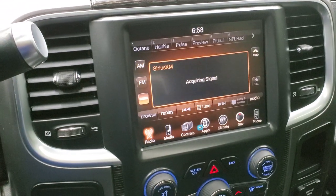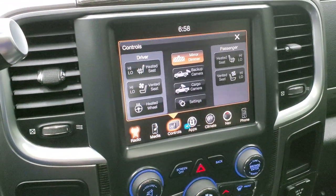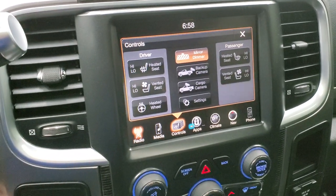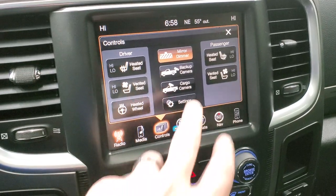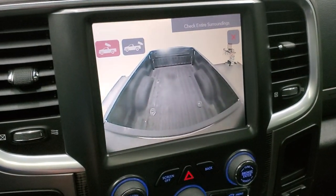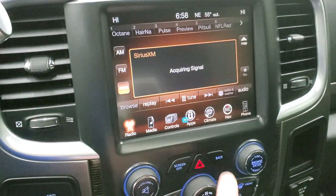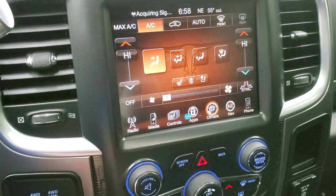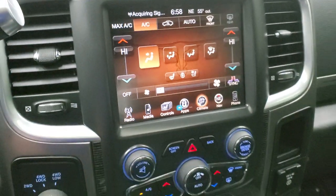It's also going to get you AM, FM and Sirius XM radio capabilities — though we don't get much reception inside our picture studio. You can see it has heated and cooled seat buttons and heated steering wheel buttons. You can check out your backup cam and also the cargo cam, which is nice to see what's going on in the bed of the truck. You also have dual climate controls here.